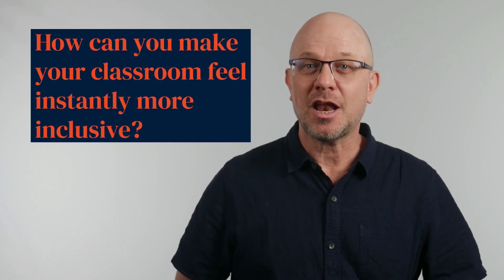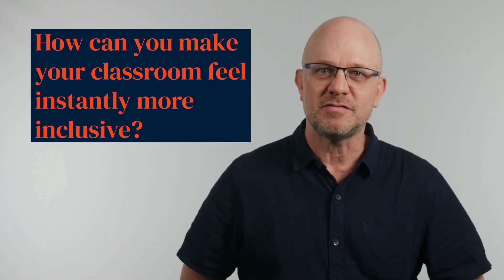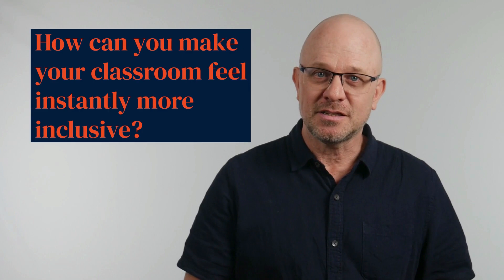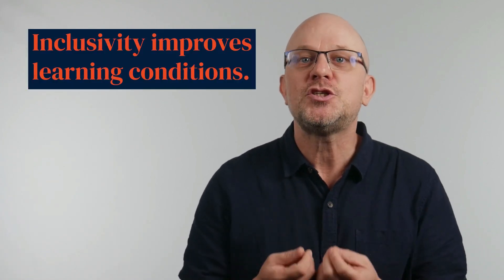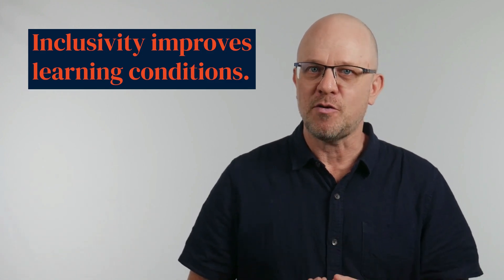What can you do to make your classroom feel instantly more safe and inclusive to your students? Different students have different needs. A successful group accommodates and celebrates the differences between individual learners. That's why teachers need to make the classroom a positive and supportive environment.